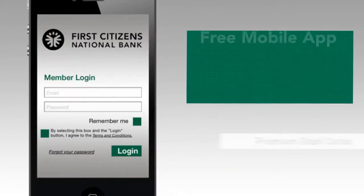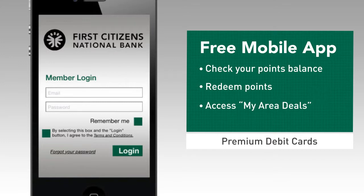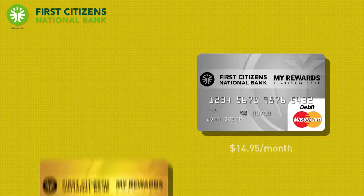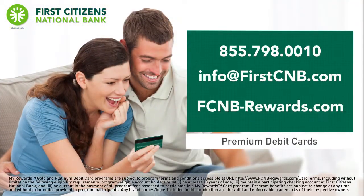When you're on the go, you can use the free mobile app to check your points balance, redeem points, and access the MyAreaDeals feature for local discounts and coupons. Reward yourself and upgrade to First Citizens National Bank's MyRewards Platinum or Gold debit card. To learn more, please contact us today.